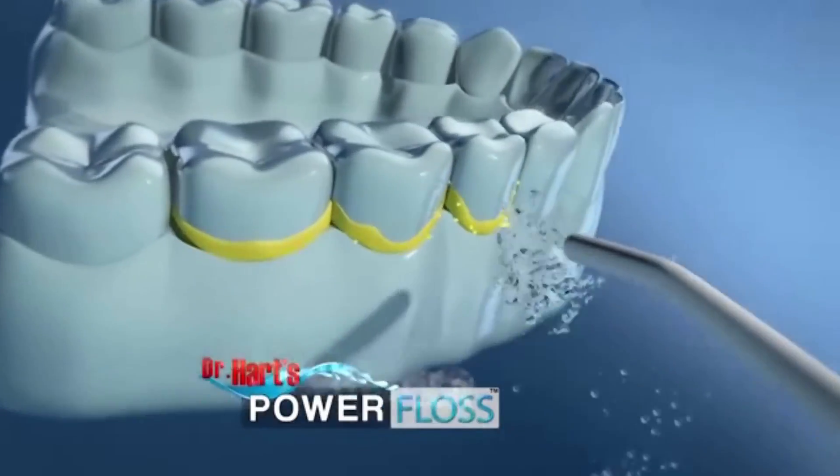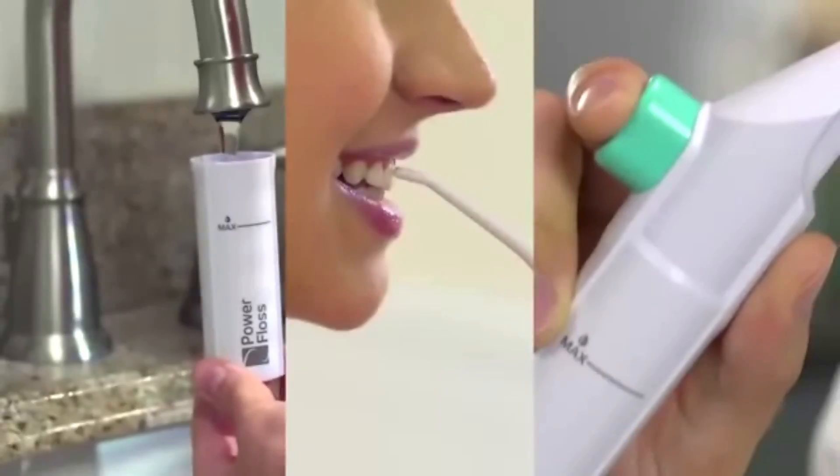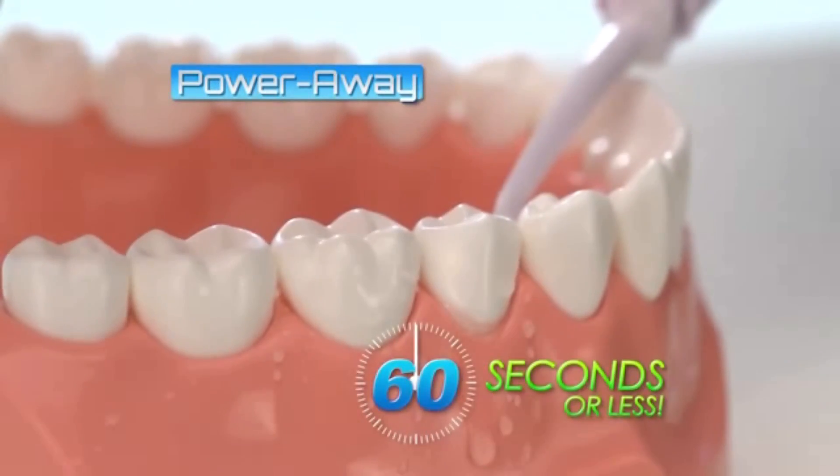Introducing Dr. Hart's Power Floss, the fast, easy, pain-free way to floss every day. Just fill, point, and press to power away plaque and debris in 60 seconds or less.